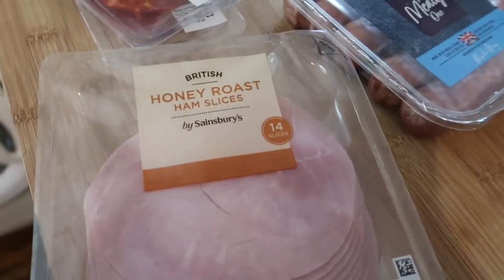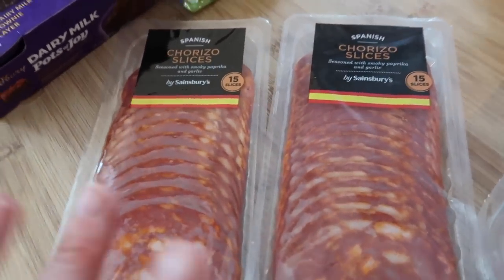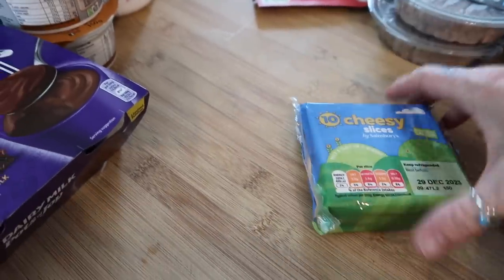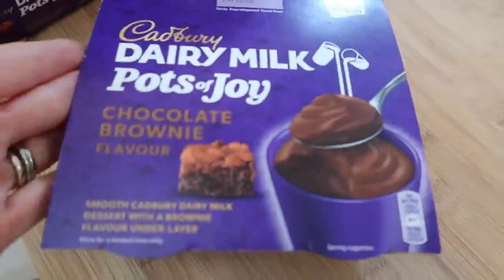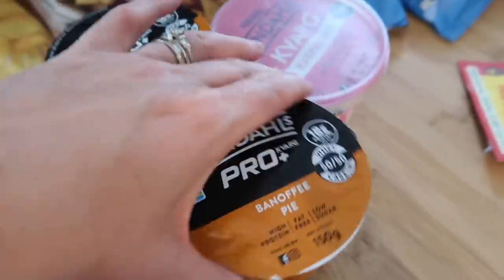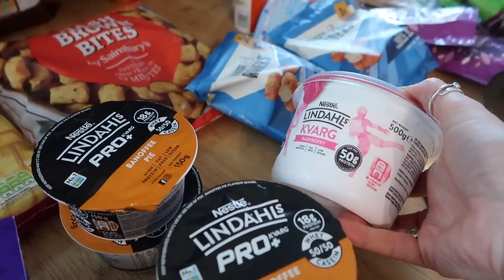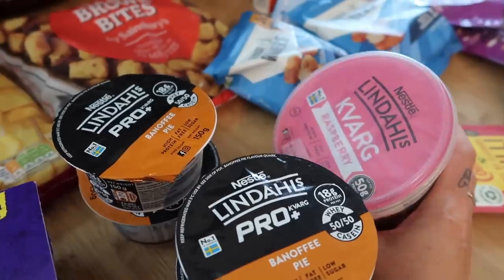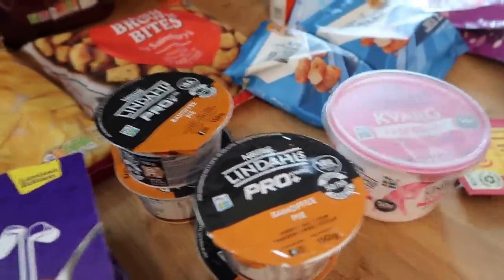14 slices of honey roast ham — this was two pound 25. I got two lots of chorizo at 90p a pack and I'm going to do us all some chicken and chorizo salad. Some cheesy slices for the burgers — a pound for ten. Then I got some yogurts and desserts: some Dairy Milk Pots of Joy in limited edition chocolate brownie flavour at one pound 50 for four, some banoffee pie yogurts at 85p each, and a big pot of raspberry protein yogurt on offer for two pound, which works out much cheaper than buying them individually.